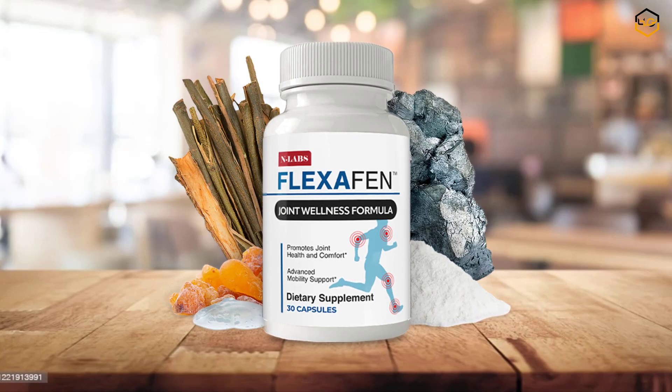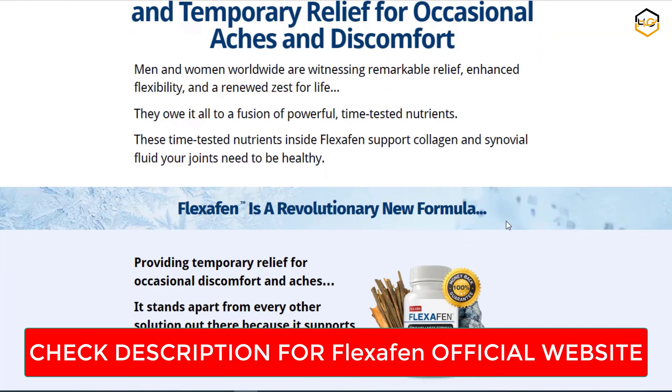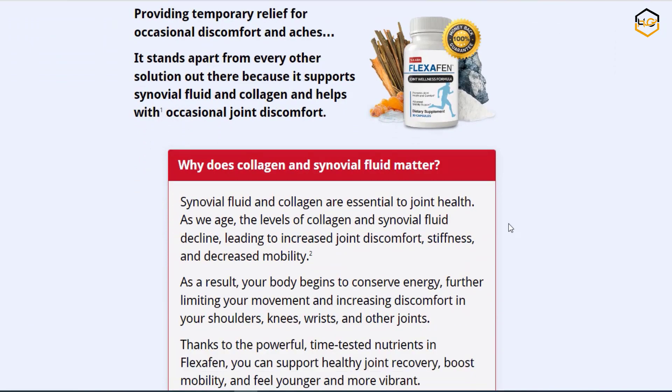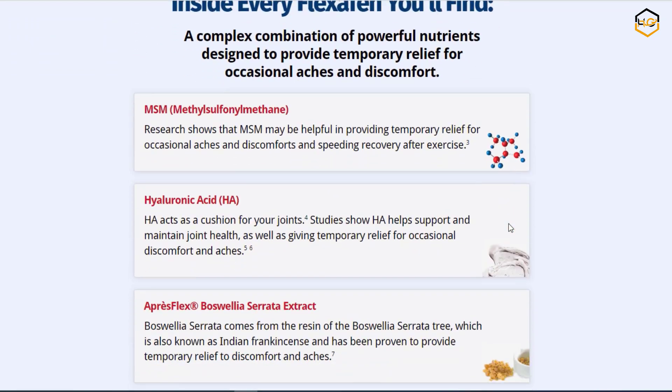Uses of Flexchaffin. Clinically proven ingredients — one aspect that drew me to Flexchaffin was its emphasis on science-backed ingredients. From glucosamine and chondroitin to turmeric and boswellia extract, each element has been studied for its potential in supporting joint health.